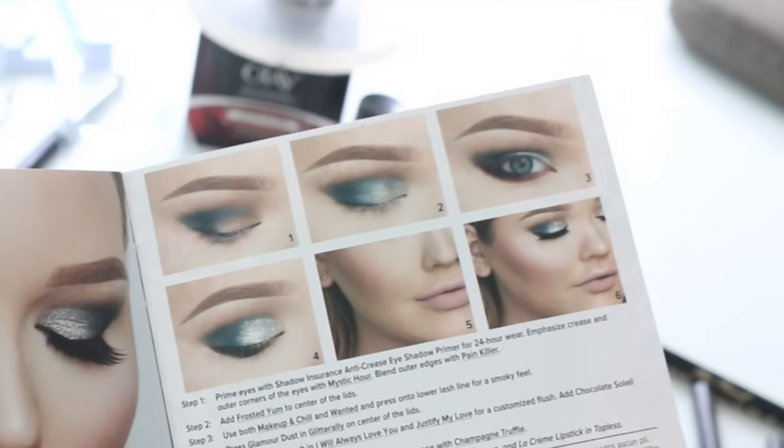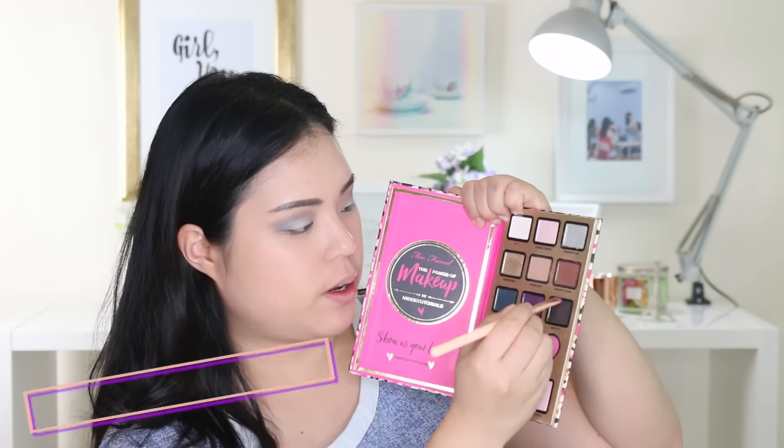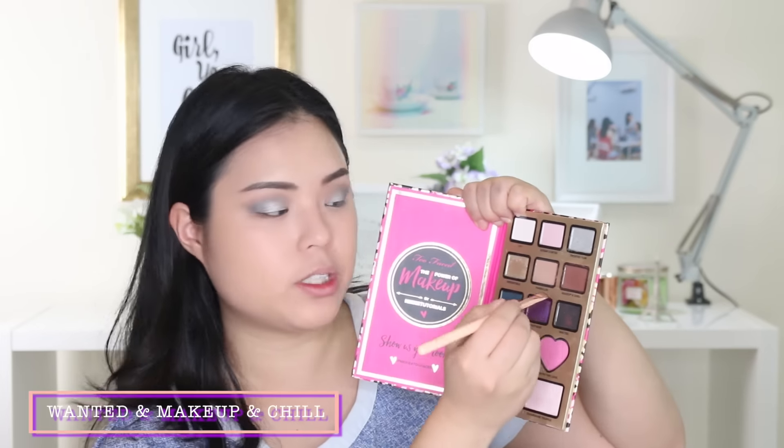After that, use both Makeup and Chill and Wanted and press onto the lower lash line for a smoky feel. I think you mix both Makeup and Chill and Wanted together. Wow, I'm killing it today. This is nice.